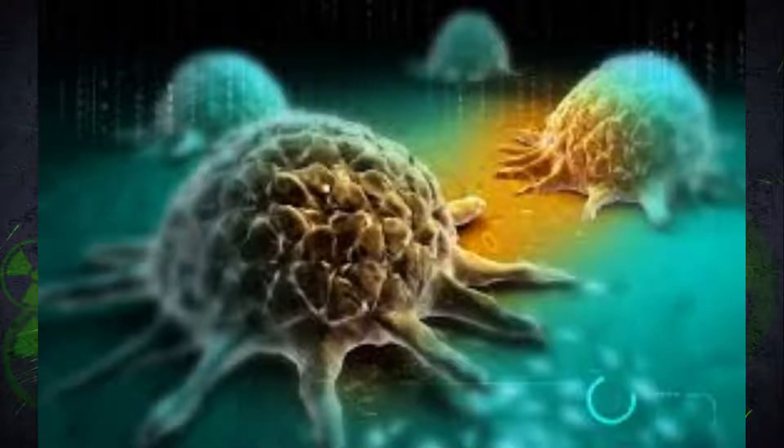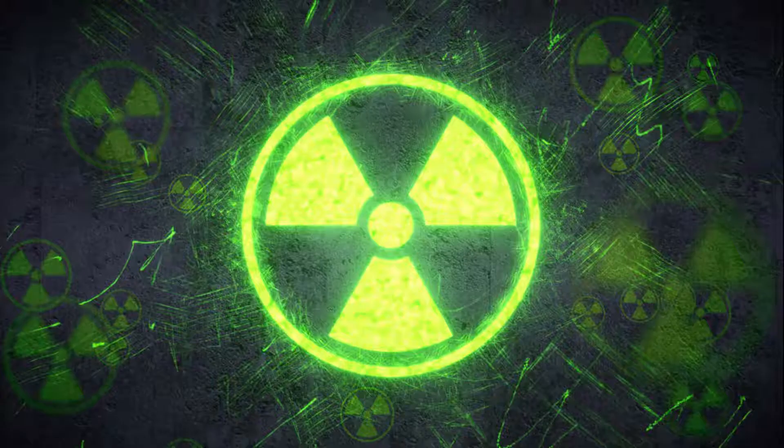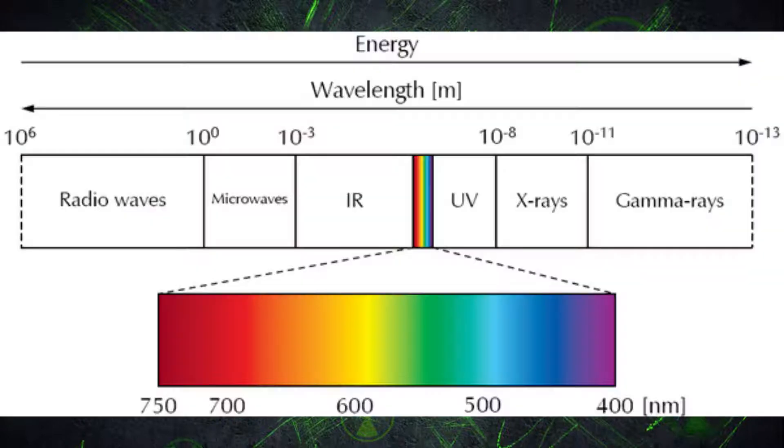All of us are afraid of getting cancer. It's one of the most feared diseases and illnesses. But there is something invisible that can actually give us cancer without us knowing at all, or feeling it before it's too late. It's radiation.